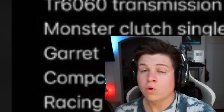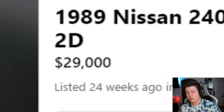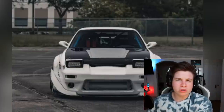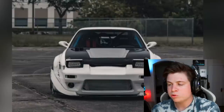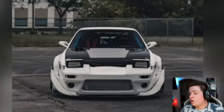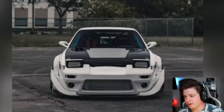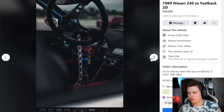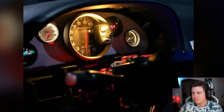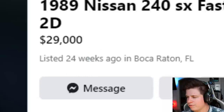So — 600 horsepower drift machine Nissan 240SX for $29,000–$30,000. I personally think that's a little high. The only person buying this car to drift it is someone who knows what they're doing, and someone who knows what they're doing probably wants to build the car themselves — it's all about feel. It's not a bad car, I just can't see it selling at that price, especially when it's been listed for 24 weeks. That's almost half a year. Sick car though.